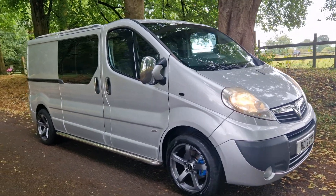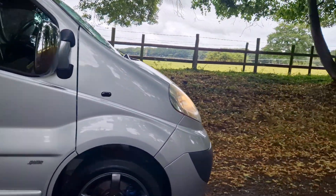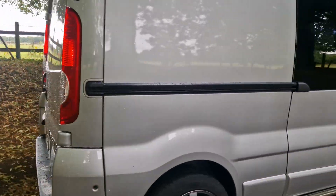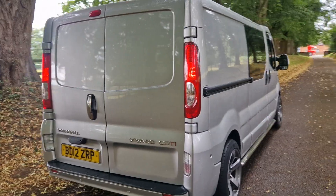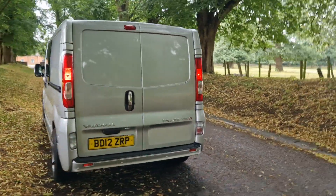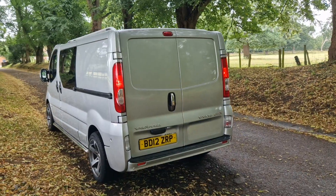Welcome, on sale today — nice opportunity: the Bavarian Sportif Crew Cab 2012, the CDTI, and as you can see, that's a nice looking thing.